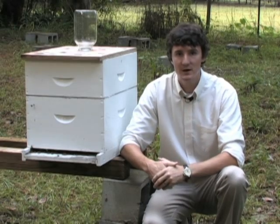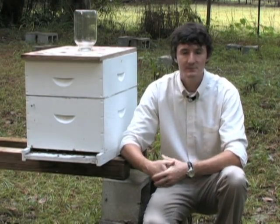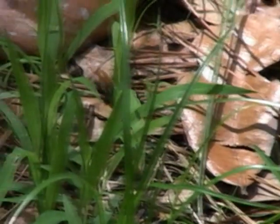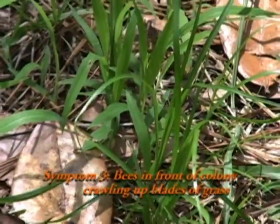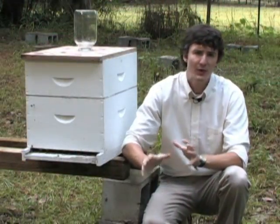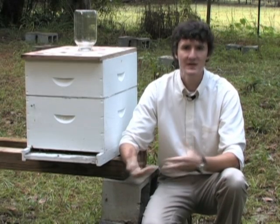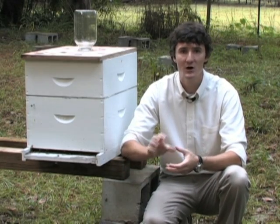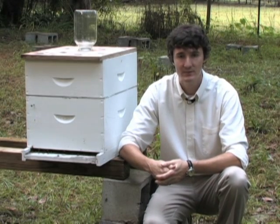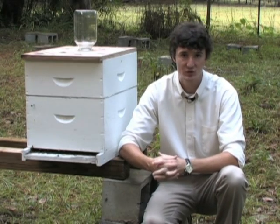The third symptom of tracheal mite infestations actually occurs on the ground in front of the colonies. Bees heavily infested with tracheal mites will wander away from the nest, and you can actually find them crawling up blades of grass in front of the colony. The problem with these symptoms is they're not unique to tracheal mites — many different bee diseases and pests can cause any one of them.